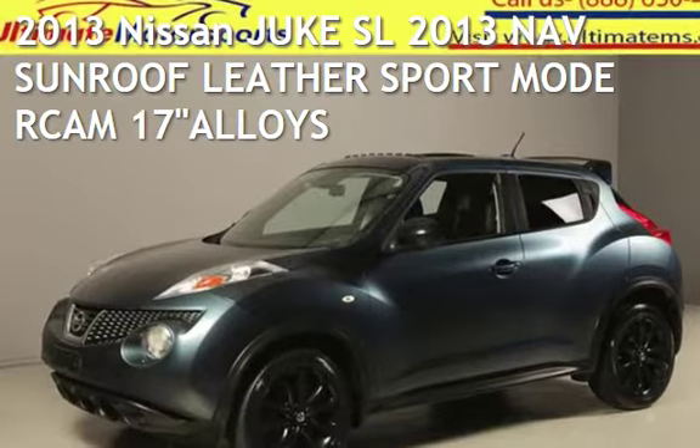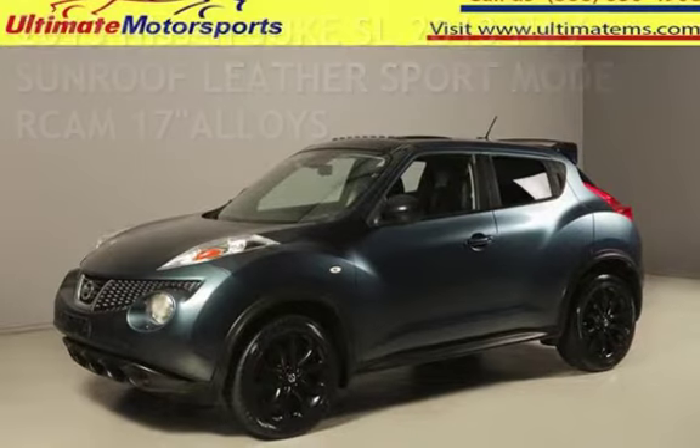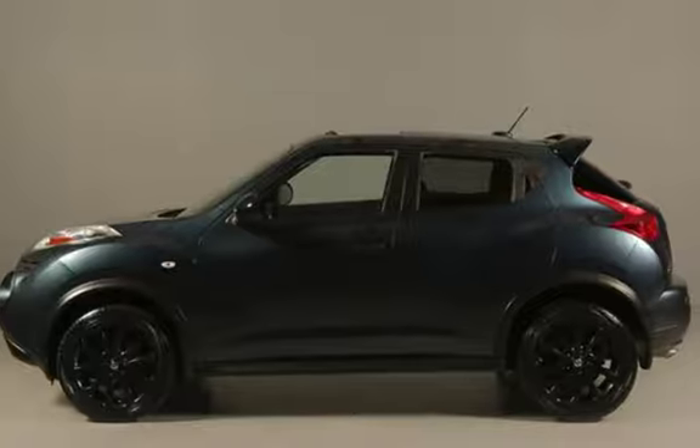Presenting a pre-owned 2013 Nissan Juke SL. This four-door wagon has a four-cylinder, 1.6-liter i4 engine, with front-wheel drive, and an automatic transmission.